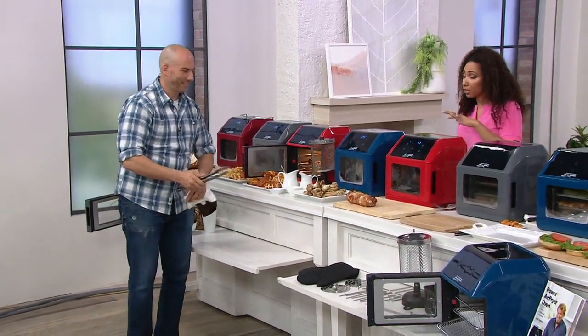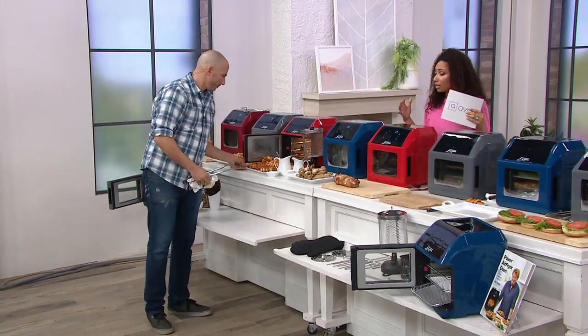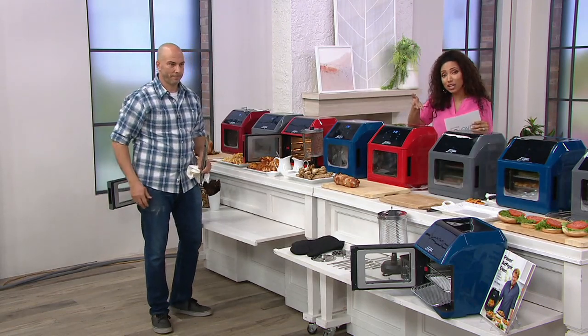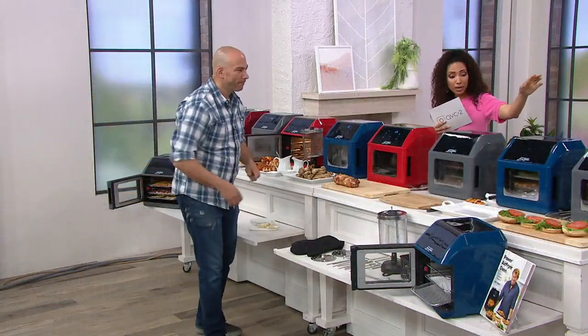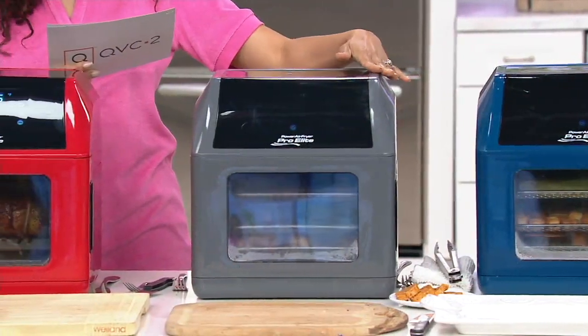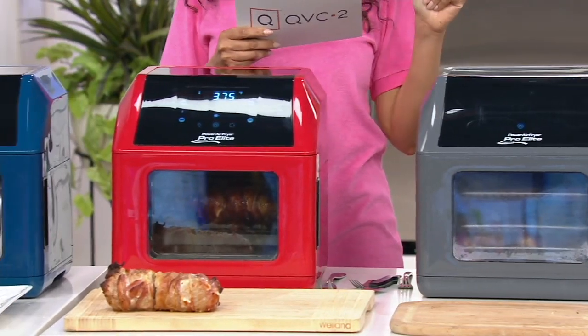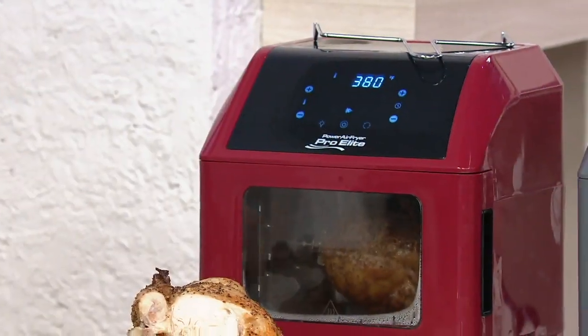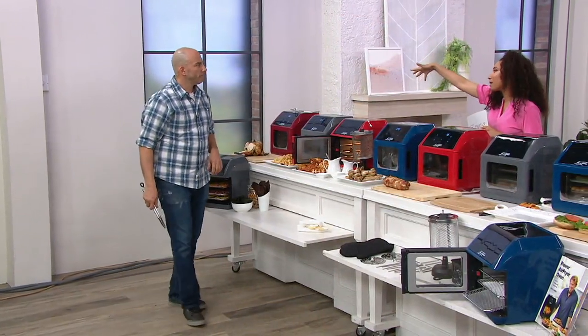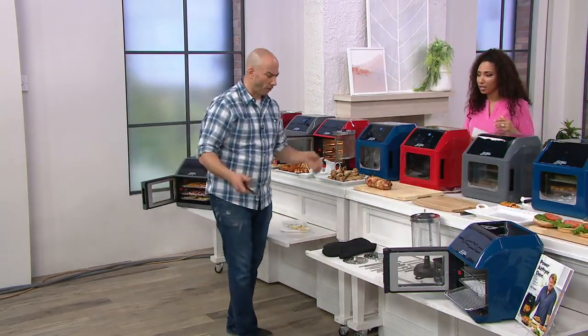Many of the colors are exclusive to QVC2 — you'll only find them here. We bring you a big bundle value that includes tons of accessory items including the cookbook, at a price less than retail. If you bought it elsewhere, it'd be over $205. Our price saves you $55 — $150 total, or six easy payments of $24.99. That's less than $1 a day for your new favorite appliance. Colors available: slate (most popular, exclusive), navy (exclusive), cinnamon (exclusive, most limited), and red.